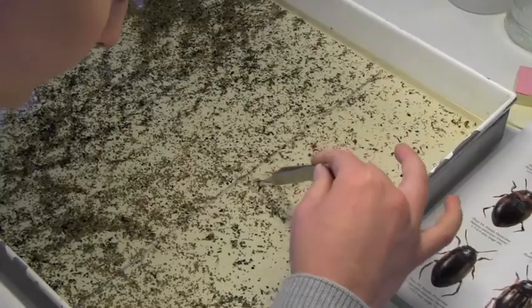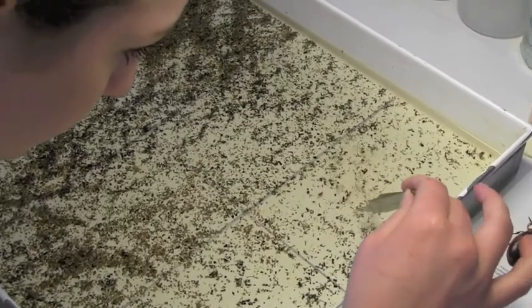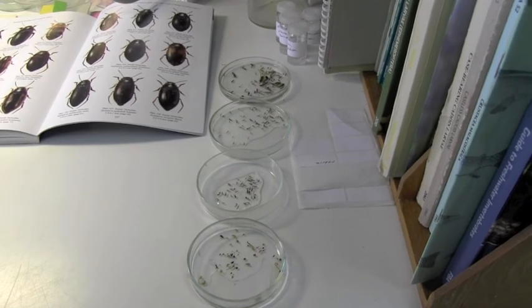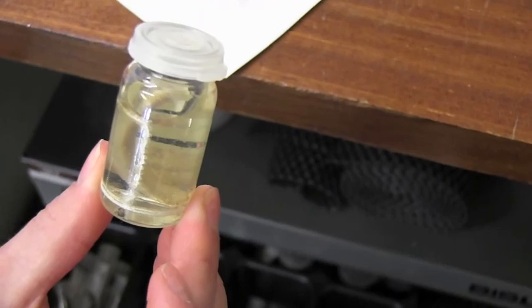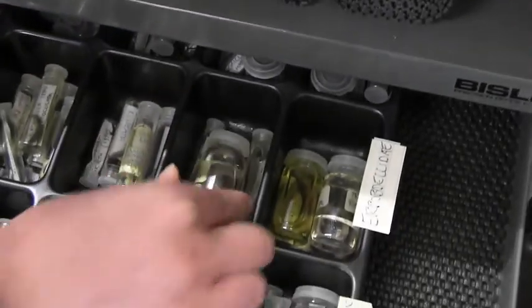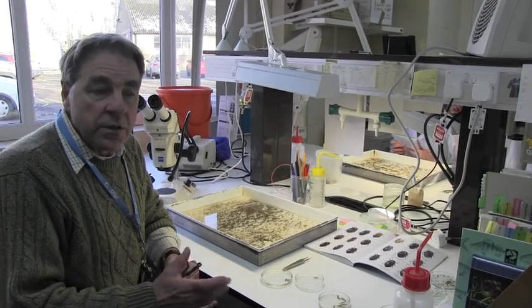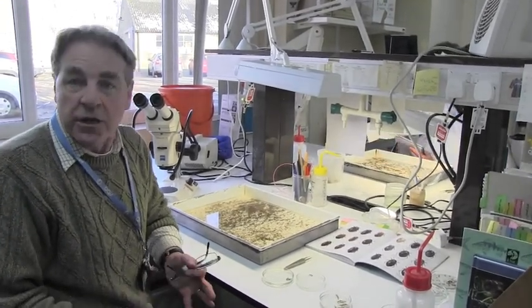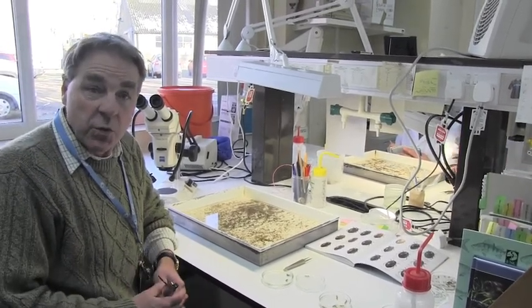It usually takes maybe six trayfuls to sort a sample, and then we extract everything from the trays, put them in separate petri dishes. The next stage is to identify them with the microscopes and the keys to actually work out what's there. That information is used to write reports and to guide other staff at the agency into taking remedial actions where needed, or in some cases if everything's okay, we just report it as okay.